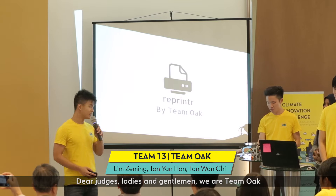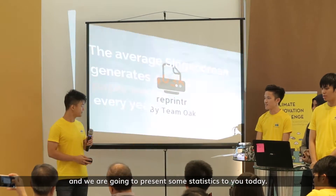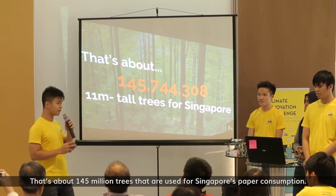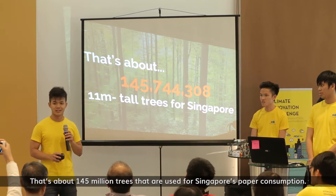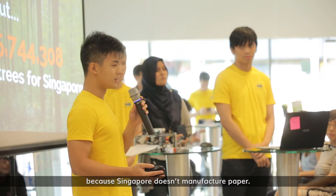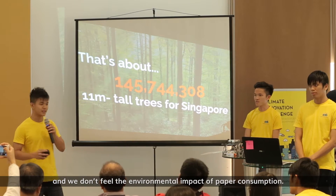Dear judges, ladies and gentlemen, we are Team Oak and we are going to present a statistic for you today. The average Singaporean generates 403kg of paper every year — that's about 145 million trees used for Singapore's paper consumption. This is a staggering amount, but we often overlook it because Singapore doesn't manufacture paper. We don't have ugly deforested land and we don't feel the environmental impact of paper consumption.